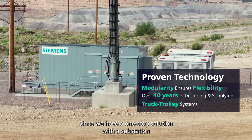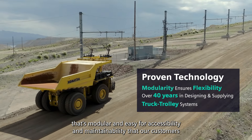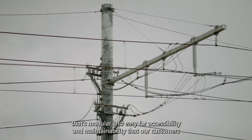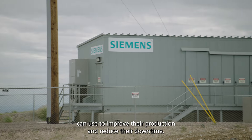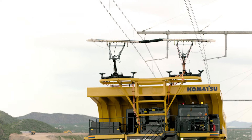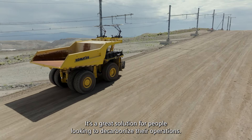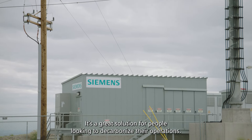Since we give a one-stop solution with a substation and the catenary solution, we're able to develop a solution that's modular and easy for accessibility and maintainability that our customers can use to improve their production and reduce their downtime. It's reliable, it's accessible, and it's available now. It's a great solution for people looking to decarbonize their operations.